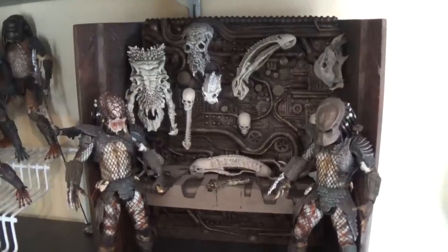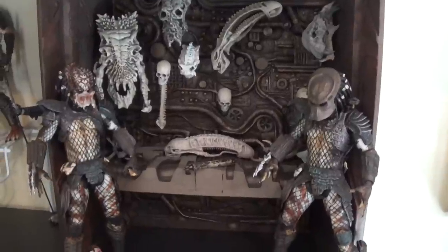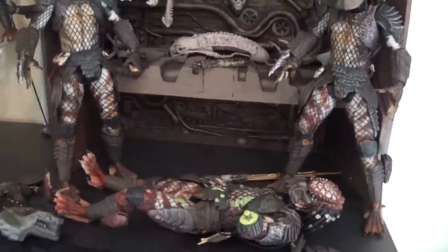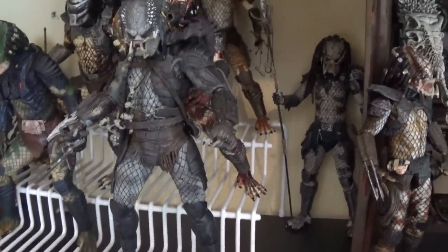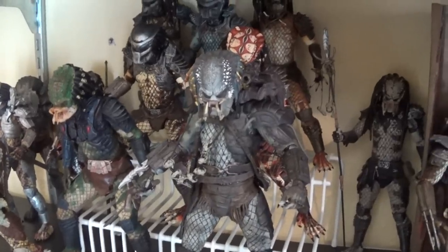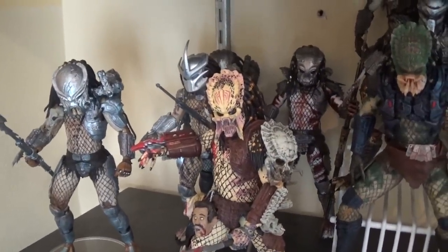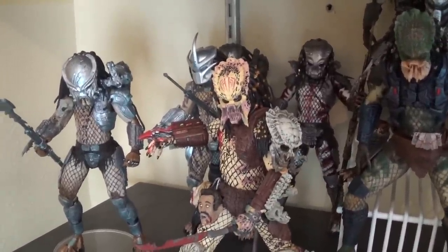Coming down another shelf we have the Predator 2 area. We've got the trophy wall complete with City Hunter masked, unmasked, and battle damaged dead on the ground. We got the whole Lost Tribe on a tier system. There's the old elder chilling back there and the new one up front, plus the comic version Predators - the Enforcer, the Bad Blood, and the Ahab. I love that Ahab Predator. Great exclusive.